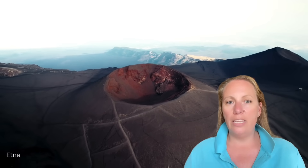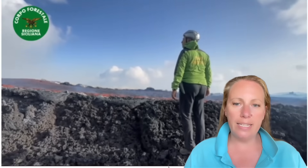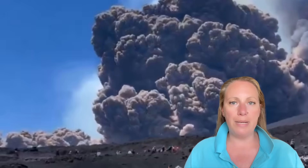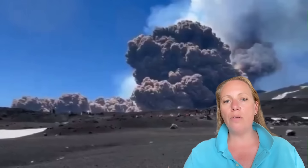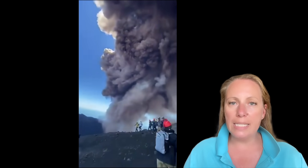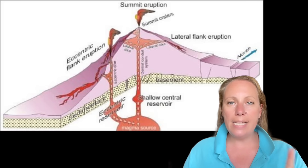Volcanic tremors are still there and intensifying, and now we have this crack fissure that has opened at Etna. Just on Thursday, Mount Etna was partially closed to visitors after fresh volcanic activity sent lava streaming down the slopes and bursts of fire into the sky. Authorities blocked access above 2,500 meters after monitoring systems detected rising activity on the southern slope.